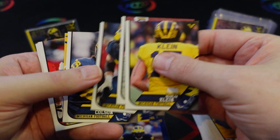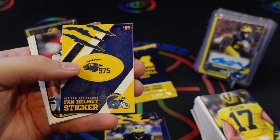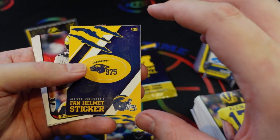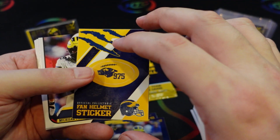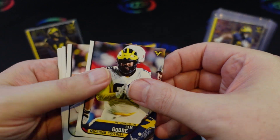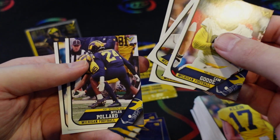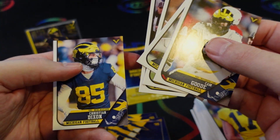I know some key players from last year, like Will Johnson, had their cards go for a premium because a lot of Michigan collectors were treating them as rookies. Junior Colston — card 975 — is from the previous win where Michigan beat Ohio State two years ago in the snow, a game where they continuously cried they didn't know how to play in snow. Apologies to any Ohio State fans watching — feel free to downvote, but facts are facts.